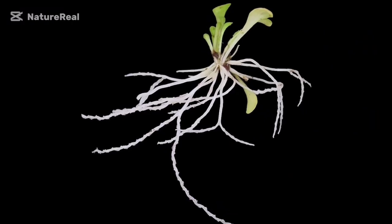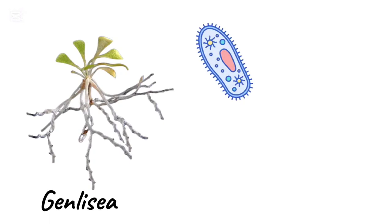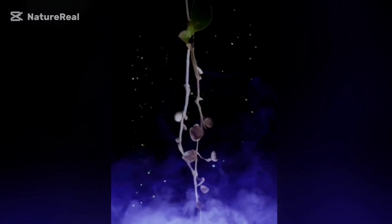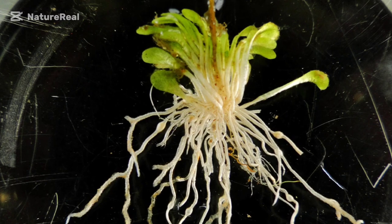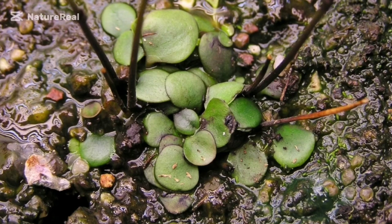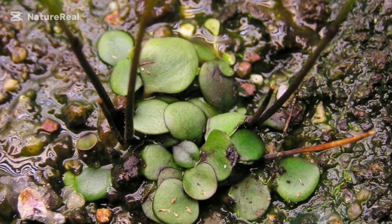At number 10, we have the corkscrew plant. Unlike the other plants on this list, Genlisea, or corkscrew plant, doesn't bother chasing bugs. Its main diet consists of protozoa and other microscopic animals, which it attracts, traps, and digests using its specialized leaves that grow under the water. These root-like underwater leaves are pale and long, sometimes up to 20 centimeters. This plant also has normal-looking green leaves that sprout above the ground and are used for photosynthesis. It is mostly found in the semi-aquatic regions of Africa and both Central and South America.